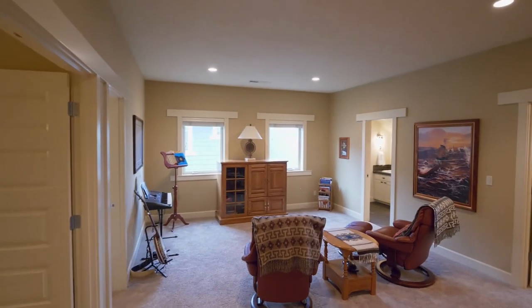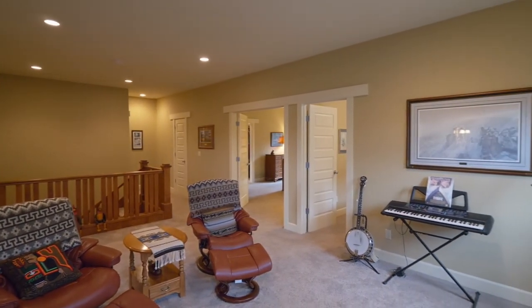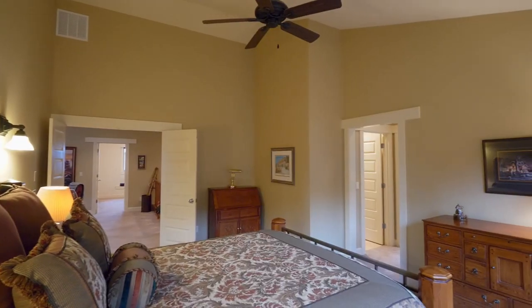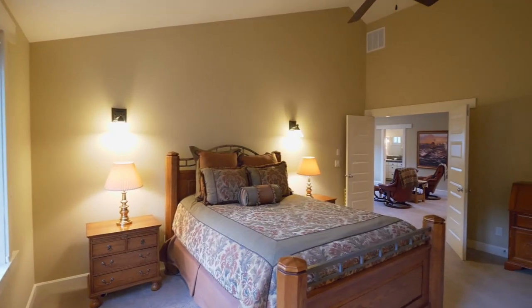On the upper level, you'll find an inviting den or loft, a flexible space for family and friends. Double doors open to the vaulted master suite with two walk-in closets.